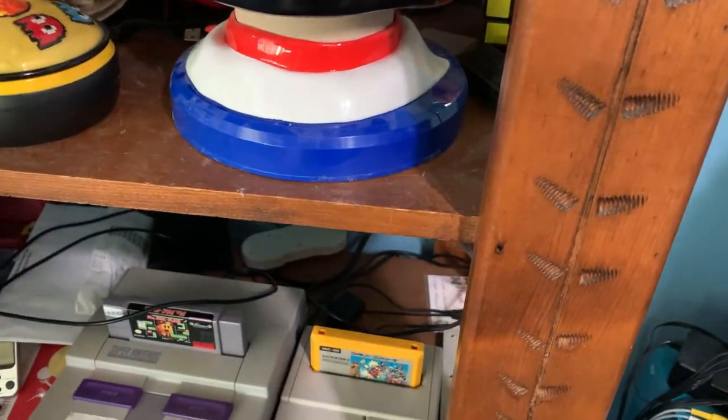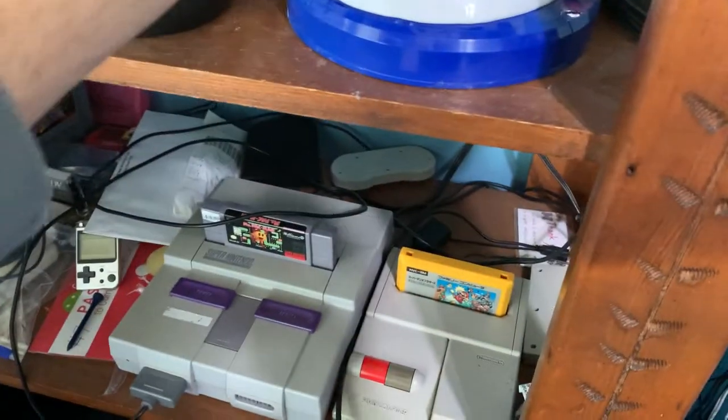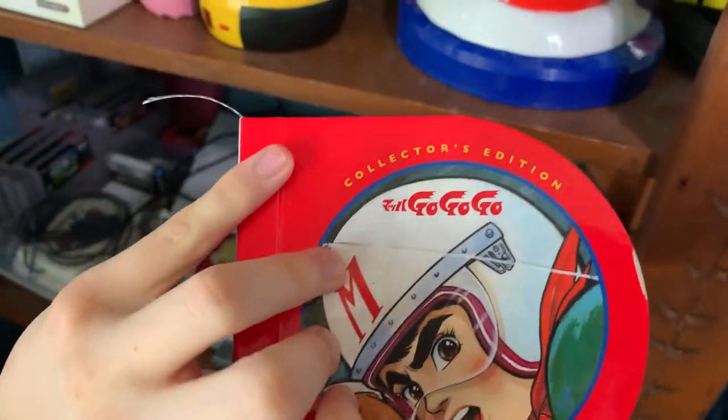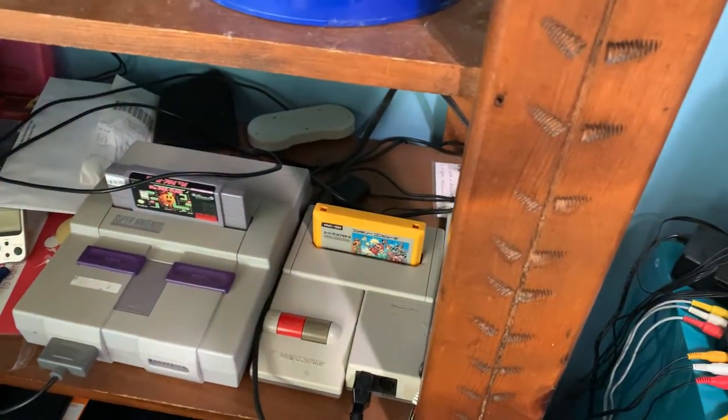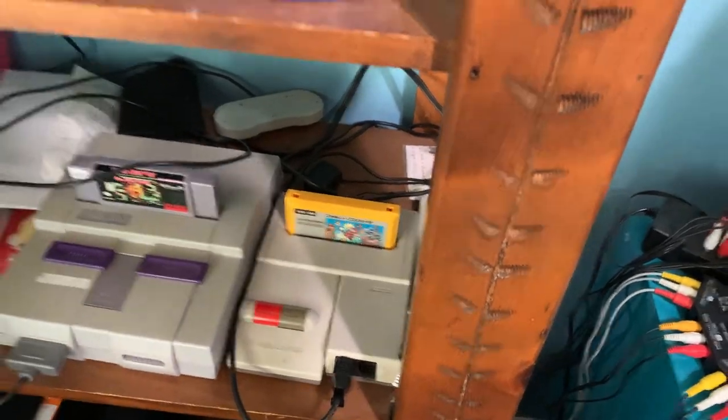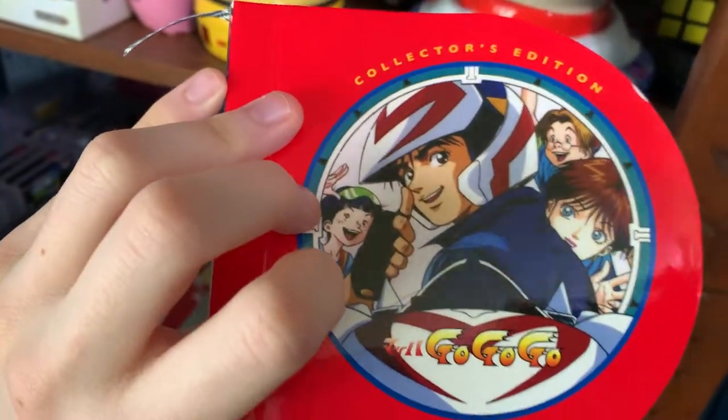The original Speed Racer English series, the original Japanese Mach-Go-Go-Go, and the 1990s — the awesome 1997 reboot series, which I really need to watch — Mach-Go-Go-Go restart.